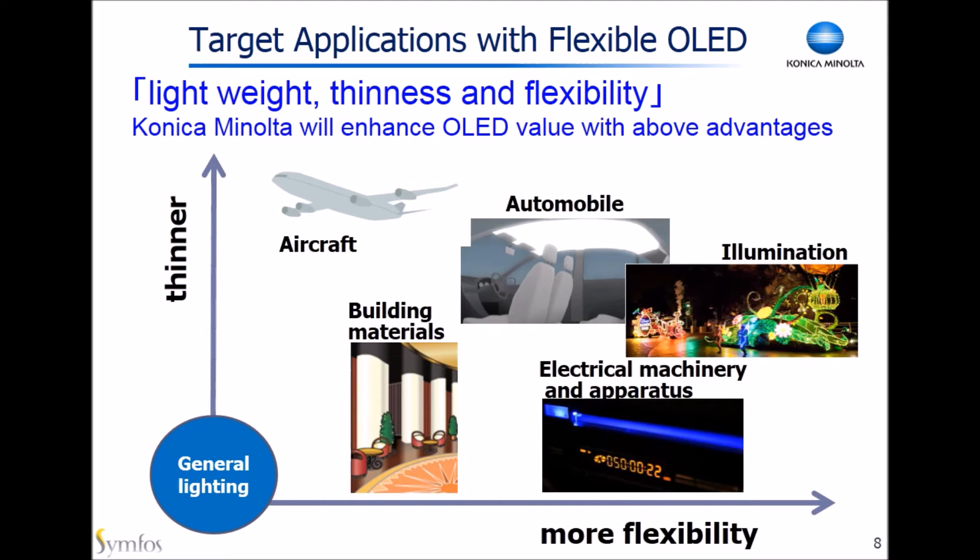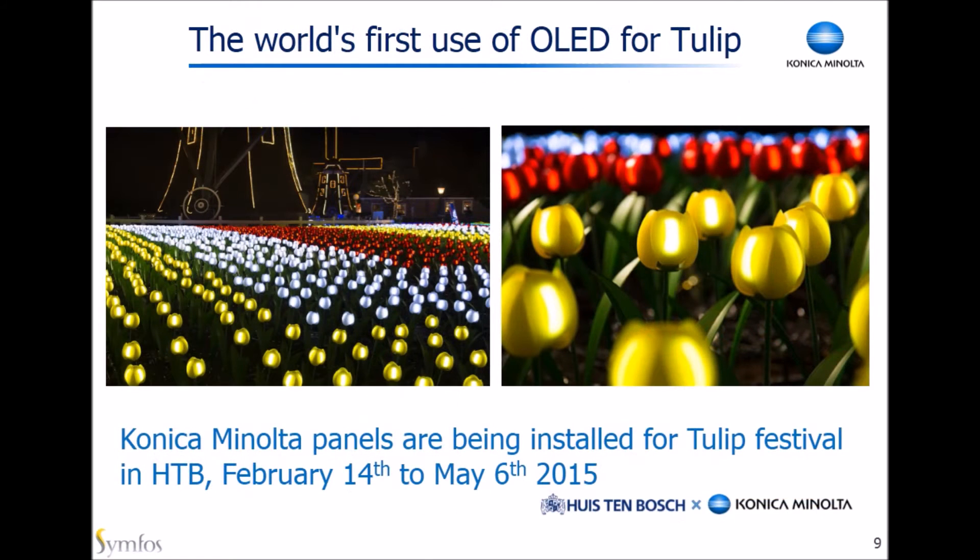Thanks to these advantages, we came up with many, many applications. These are just a few examples: aircraft, building materials, automobile, illumination, and electric indicators. This is one example of our new application, OLED Tulip. This Tulip was sold to the famous Japanese theme park Huis Ten Bosch, where 5,000 OLED Tulips were displayed — 15,000 panels total, because there are three panels in each.